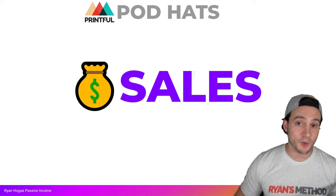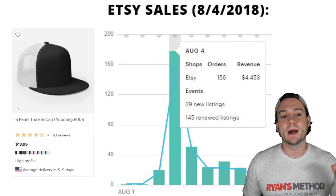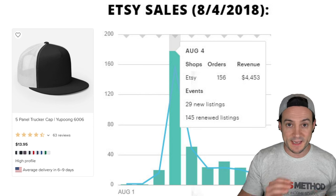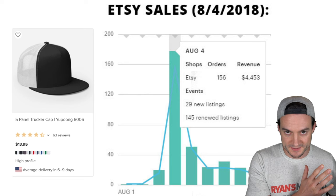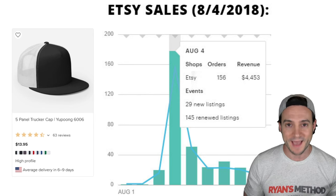I've made over six figures profit selling print-on-demand hats. In this video I want to talk about how I did it and show you some of my sales figures to inspire you. To get started, let's start with sales — I know numbers get people excited, so I'm going to show you my biggest success story in terms of a single day selling print-on-demand hats through Printful. Back in August of 2018, this is how I got my initial exposure to even selling print-on-demand hats.